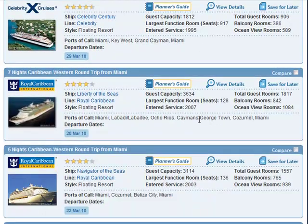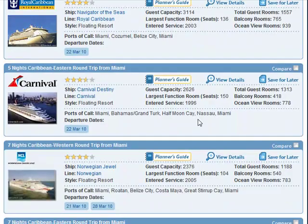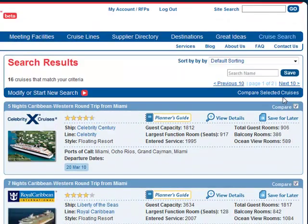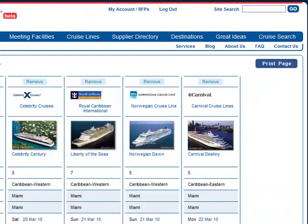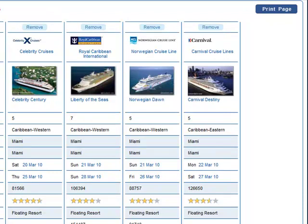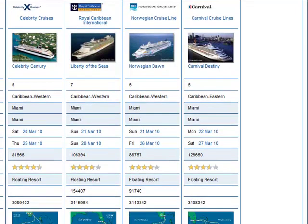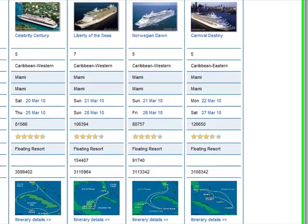Let's see what's different. We have another five-night option on the Norwegian Dawn, heading to Grand Cayman and Cozumel from Miami — I'd like to compare this one too. And here we have another five-night option on Carnival Cruise Line. So now we're going to compare those four options and see how they line up. Here we have the Celebrity Century, the Liberty of the Seas, Norwegian Cruise Lines Dawn, and the Carnival Destiny.